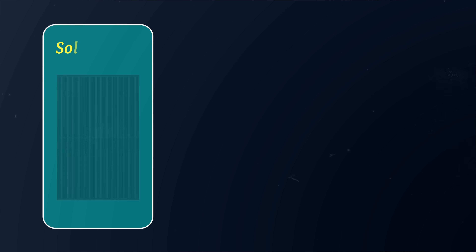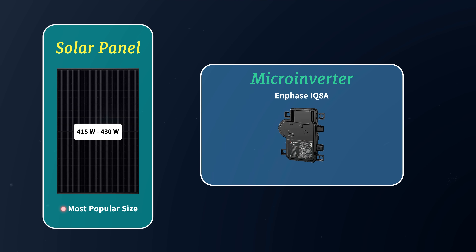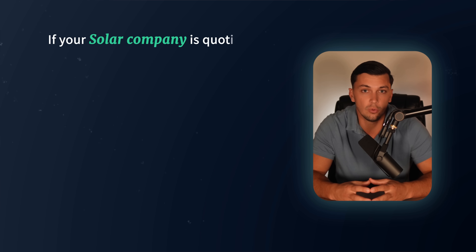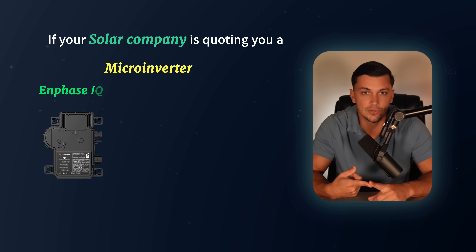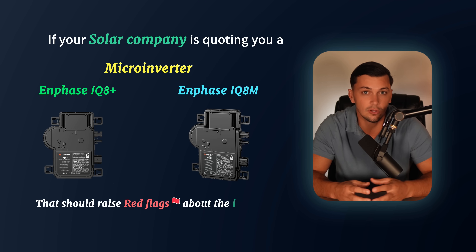For example, if you're looking at a solar panel in the 415 to 430 watt range — which is becoming a very popular size — you'll want a microinverter like the Enphase IQ8A, which is properly sized for those panels. If your solar company is quoting you a microinverter like the Enphase IQ8+ or even the IQ8M, that should raise red flags about the installer and what other corners they may be cutting on your solar system.